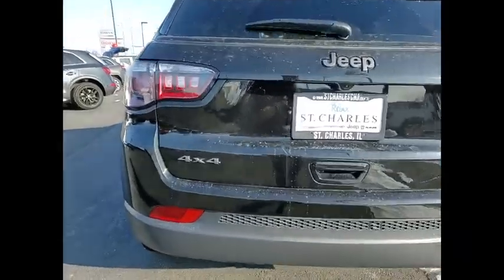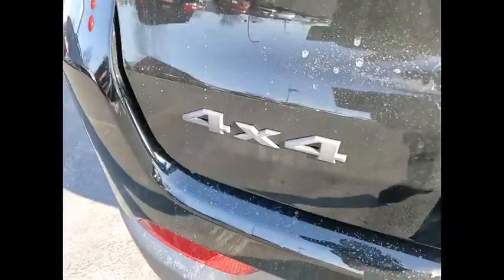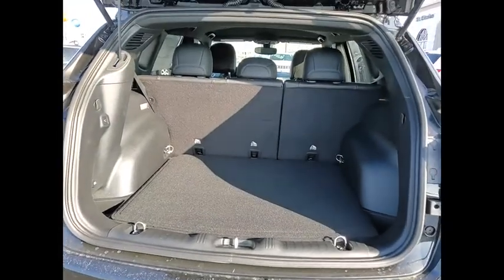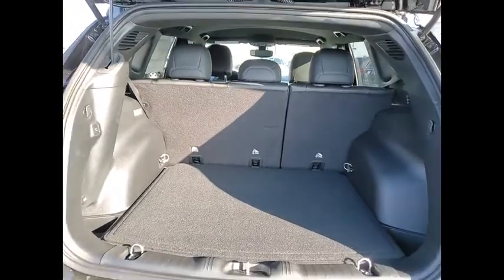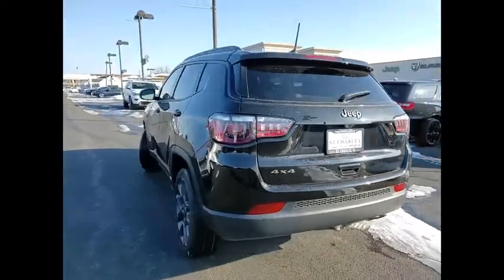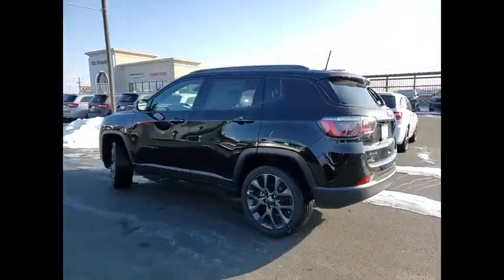Here are some of this vehicle's great options: electronic stability control, power liftgate, brake assist, traction control, remote keyless entry, fog lights, four-wheel disc brakes, front license plate bracket, speed control, and rear window defroster.